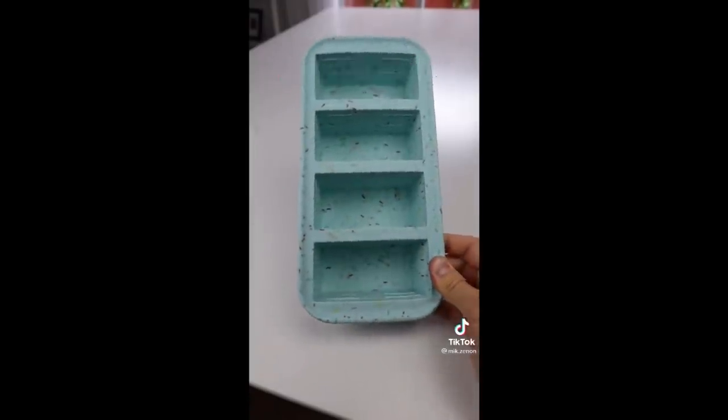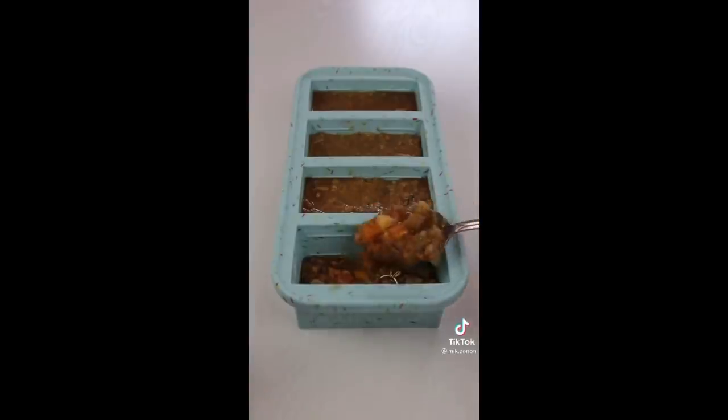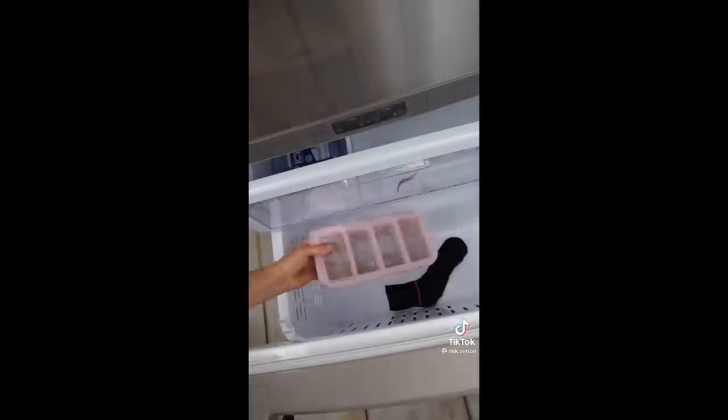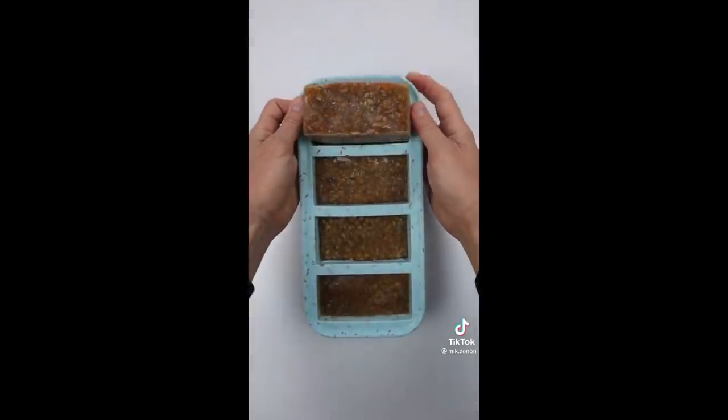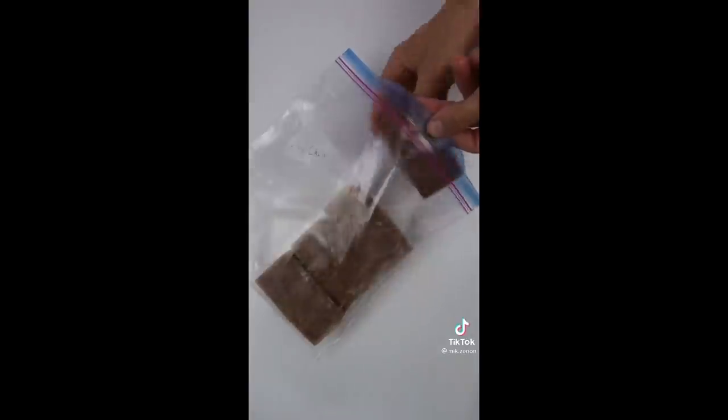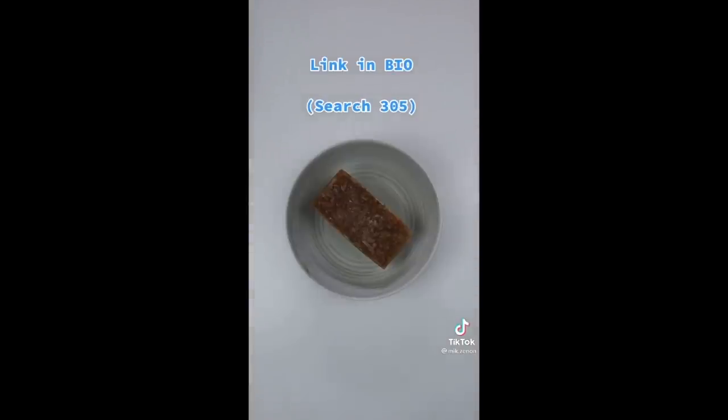These could be a meal prep game changer. These silicone food trays have four large compartments that can store up to 250 milliliters each. You can fill them up with soup, stew, chili, or anything else you'd like — just put on the lid and place them in your freezer. When you're done, just pop out the perfect portion of food every time. You can also place them in Ziploc bags to freeze even more of your food.